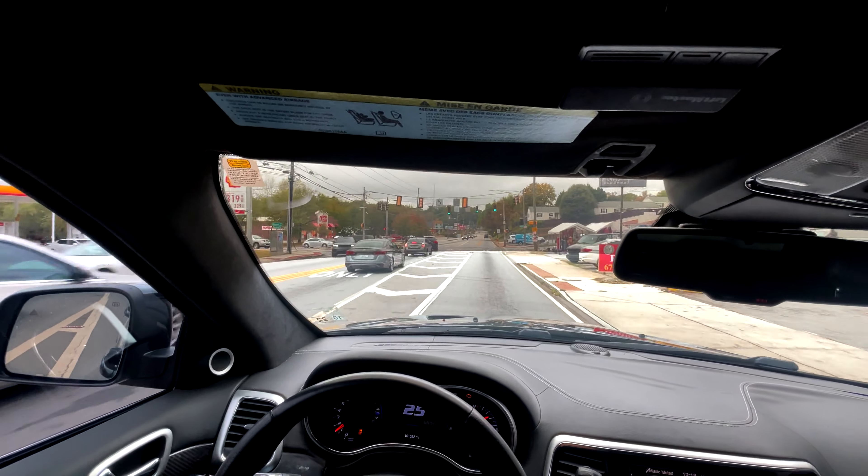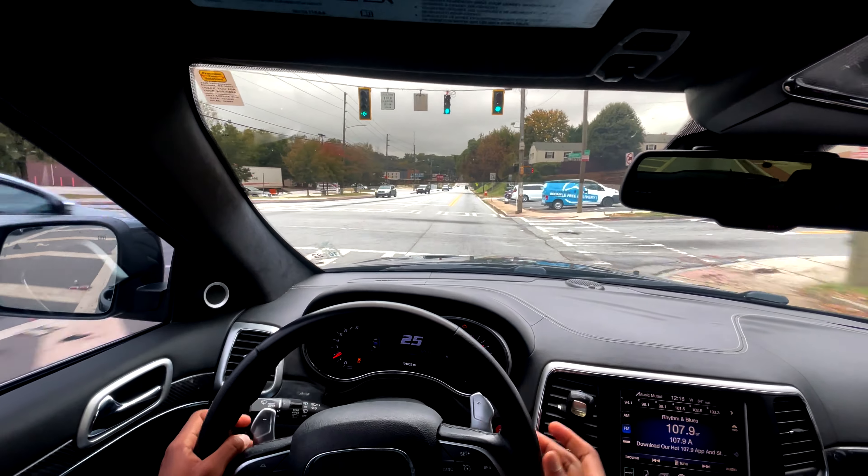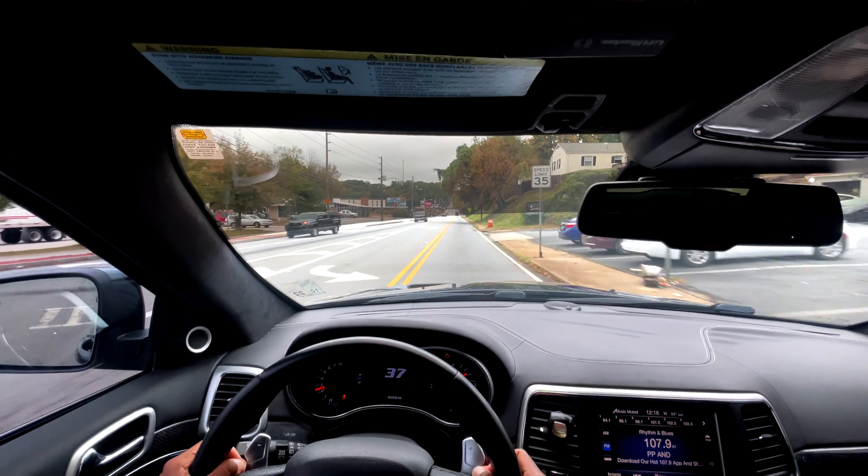I do want to give y'all some highway POV footage though. The highway is right here, but where I'm about to go is up the street, so it doesn't really matter. I'm gonna give y'all some more POV footage later on.